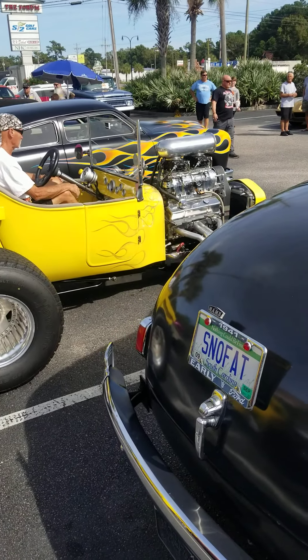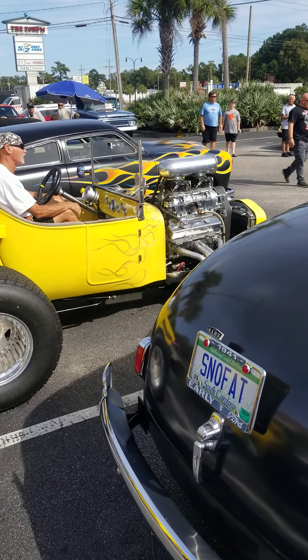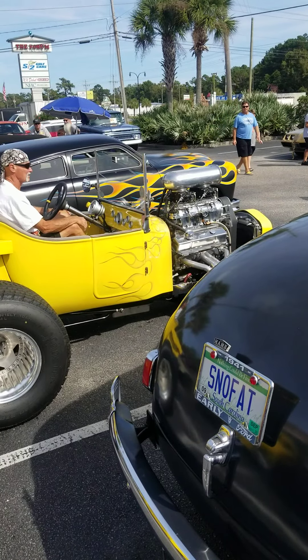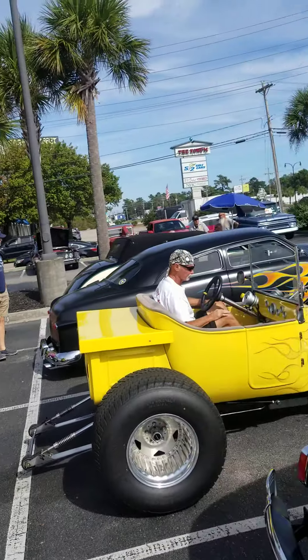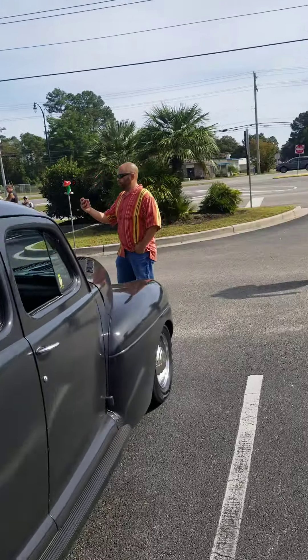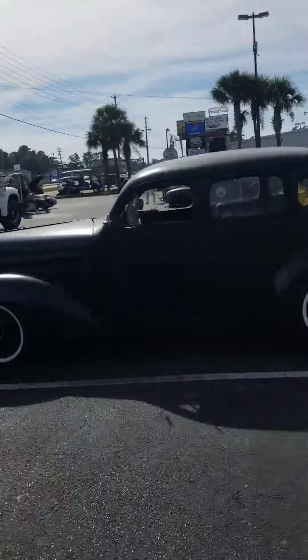If you want something a little different, we've got a teacup. Nasty T — that's the name. Sounds real good, doesn't it? Letting that thing warm up. We've got all kinds of nice cars out here.